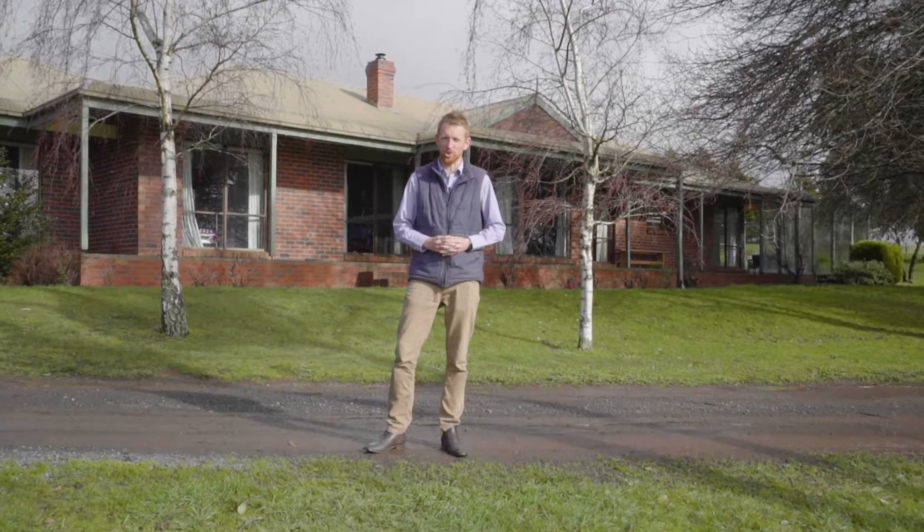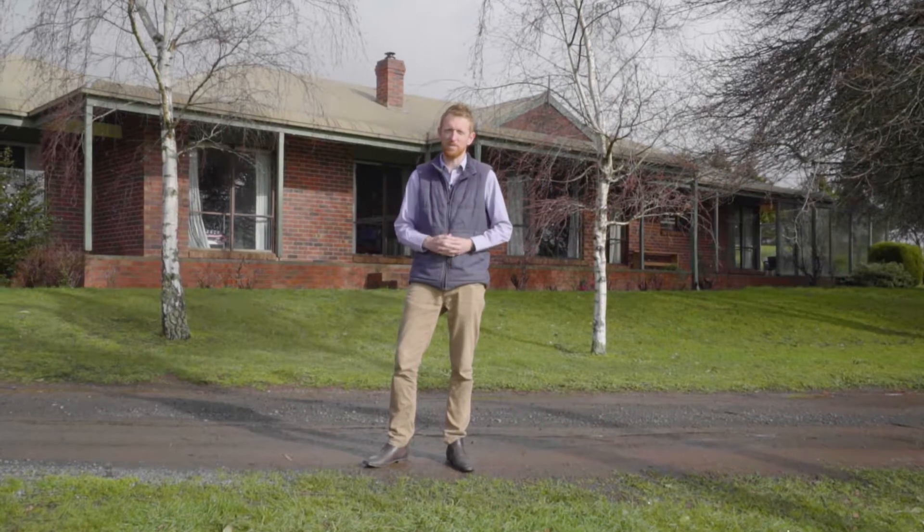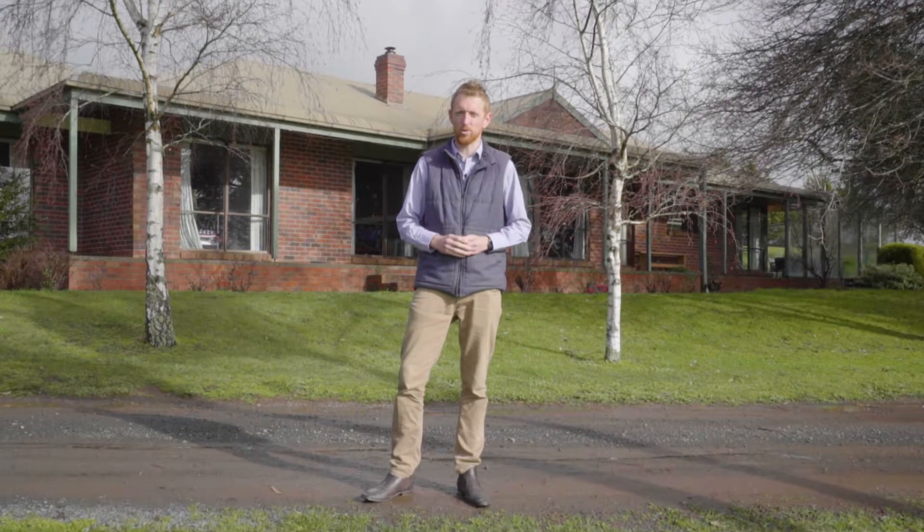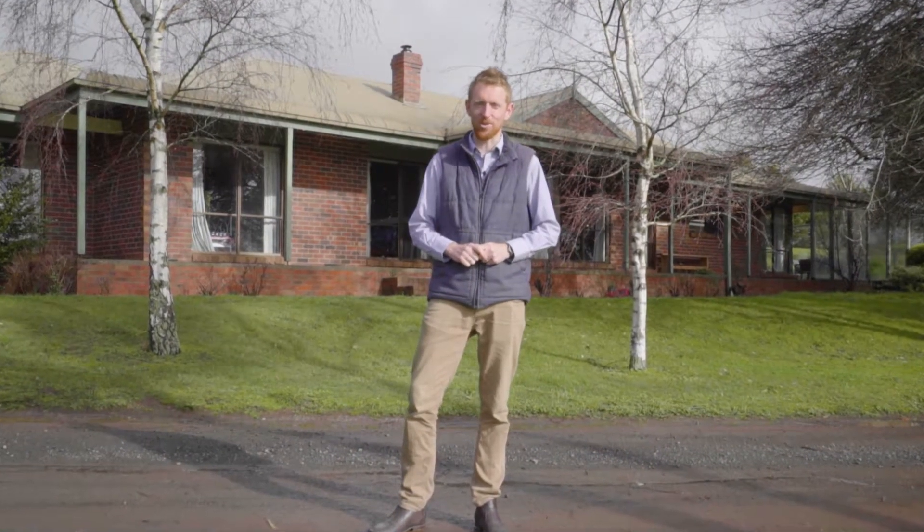Set in the beautiful area of Gordon on just over two acres is this fantastic family home with plenty of space for everyone to enjoy. Hi, I'm Matt Edwards and welcome to 370 Butter Factory Road here in Gordon.